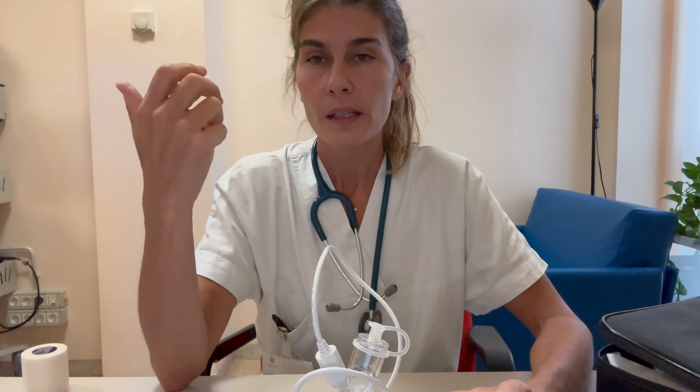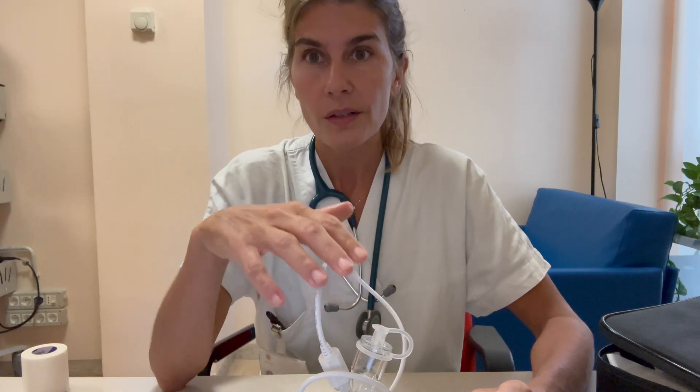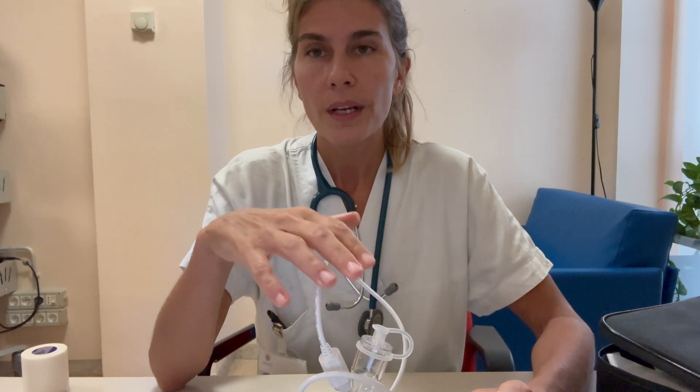With the AeroICU, the patient can continue NIV at the same time as doing the aerosol. This is really important and useful when you have an exacerbated COPD patient, because sometimes it's not possible to stop NIV to do the aerosol — you need to do both things at the same time. So I find this mesh nebulizer really useful during NIV.